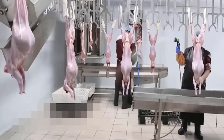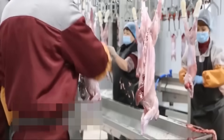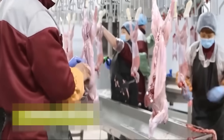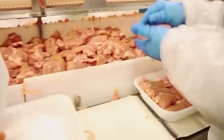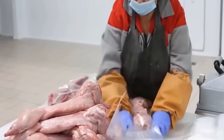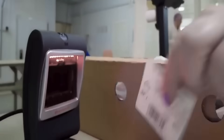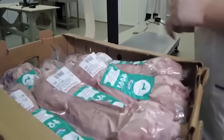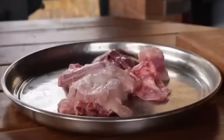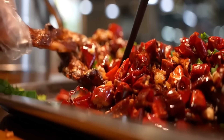With camels — a less common but highly valuable livestock — modern farms also apply technology to optimize feeding. Camels are a source of nutritious milk, high-value meat and leather used in the fashion industry. RFID-enabled camel herd management systems help monitor health status, control reproduction and optimize milking processes. Camel farms in the Middle East and North Africa have developed strongly thanks to modern farming models, making camel milk an important export item.